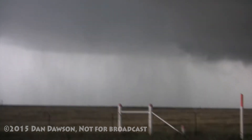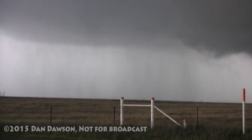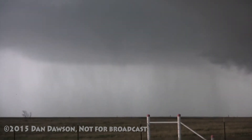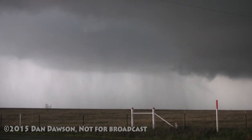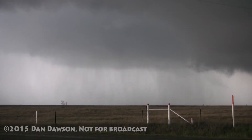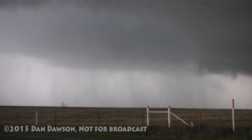Looks like we might be getting a new meso out to the north. It's still there, just kind of low contrast. Yeah, I can see it on the screen. We are going to have to move very quickly — we're going to have to go east.